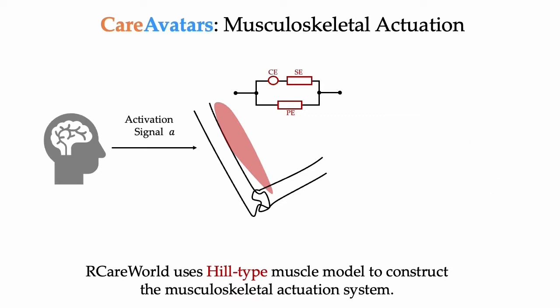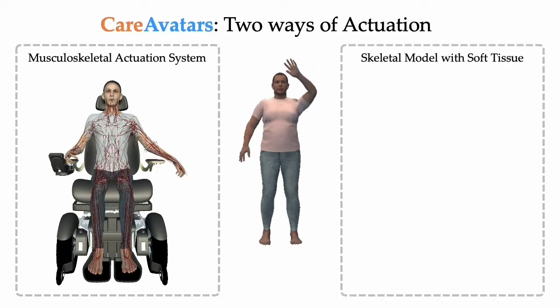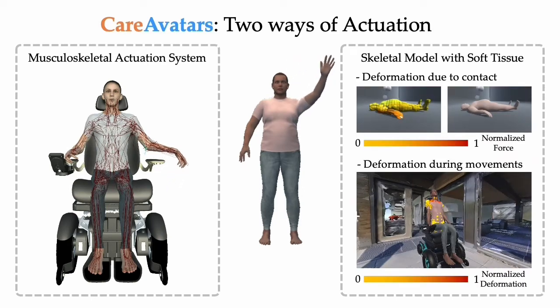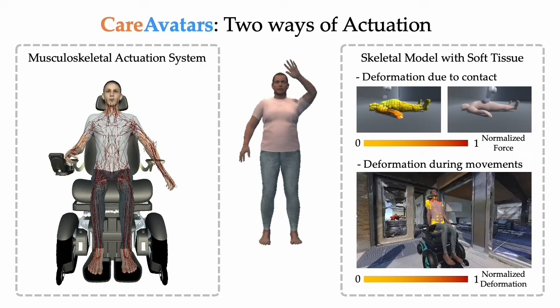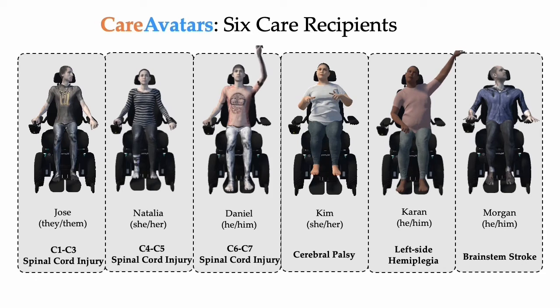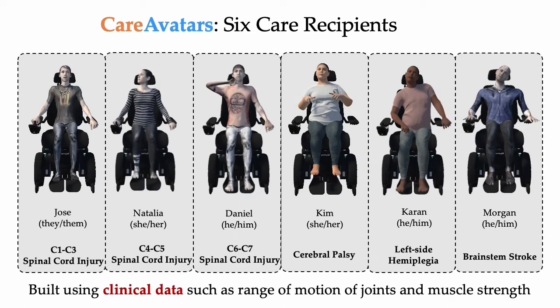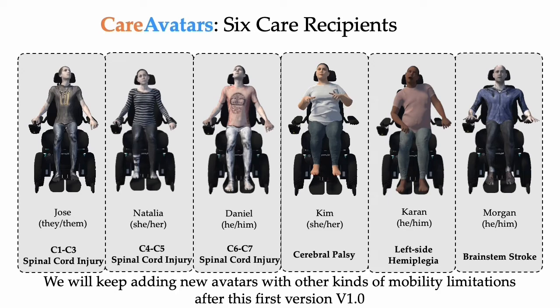An activation signal A is sent to the muscle, which then contracts and generates a force FM. The second method of actuation is a skeletal model with soft tissue, in which bones actuate and generate motion. The soft tissues deform during contact and movement, as you can see when the robot is touching the human and when the wheelchair is moving. These soft tissues are also present in the mouth — the tongue deforms when a strawberry is touching it. We use our proposed human models to build realistic virtual avatars for six real-life care recipients, built using clinical data such as range of motion and muscle strength. We plan to keep adding new avatars with other kinds of mobility limitations.